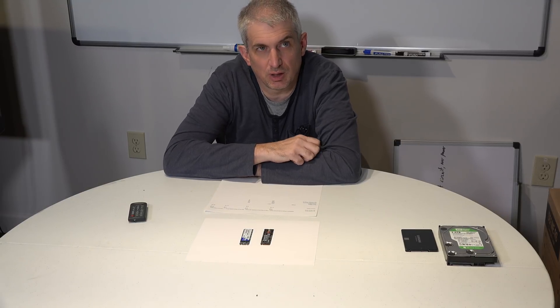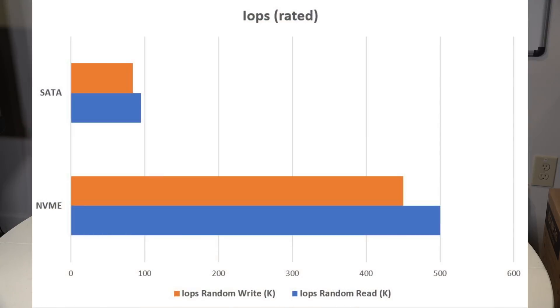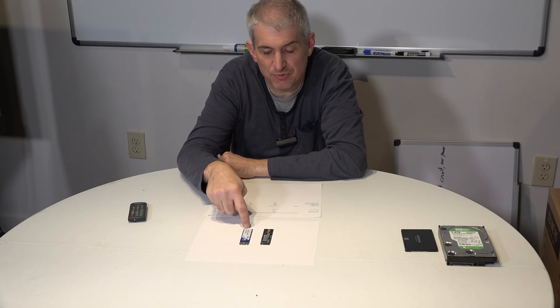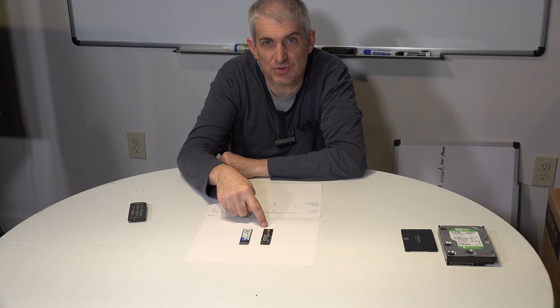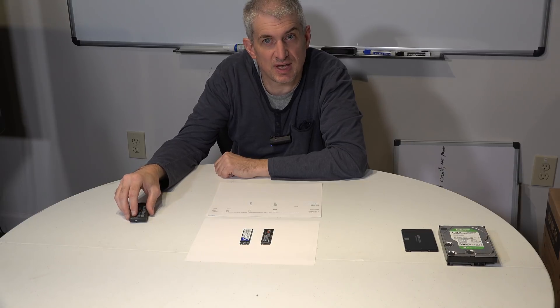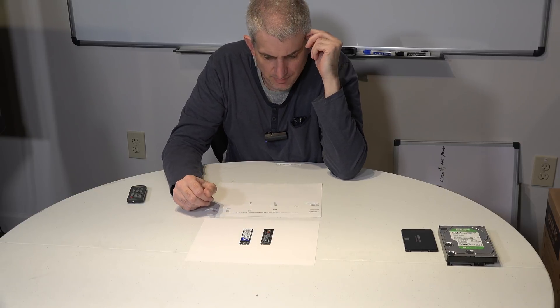There's another performance metric known as IOPS, or input/output per second. That's the responsiveness of the drive — how quickly it can respond to a large number of small requests. On the NVMe, we're talking 500,000 read IOPS and 450,000 write IOPS. On the SATA, it's around 100,000. So about five times the IOPS and five times the bandwidth — that's the theoretical gap between these two drives.